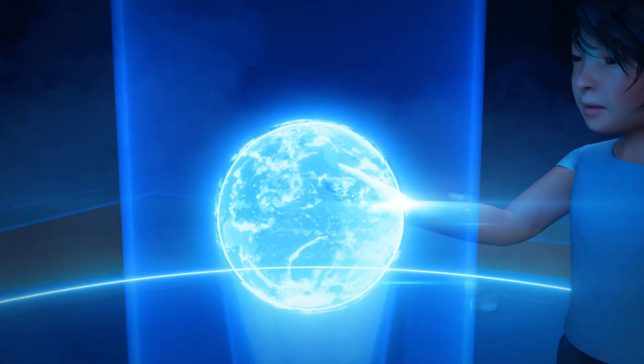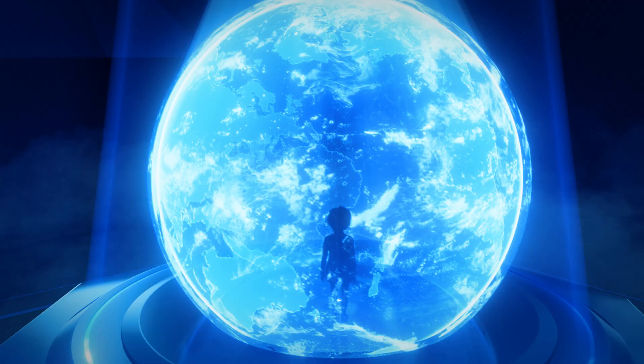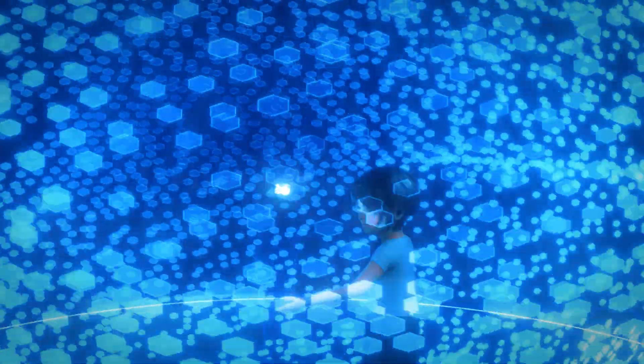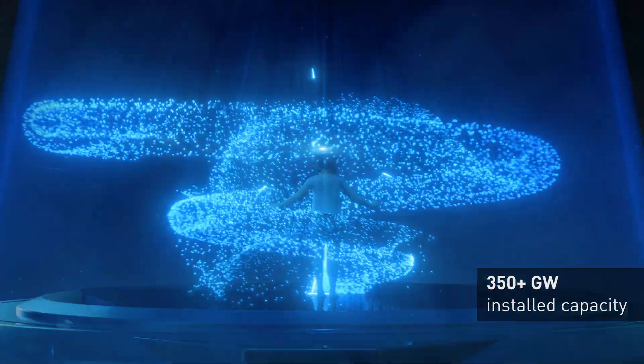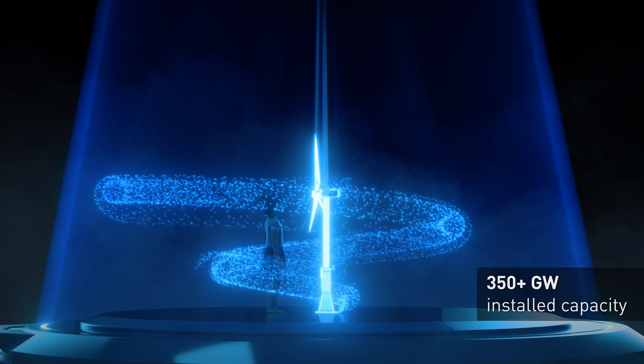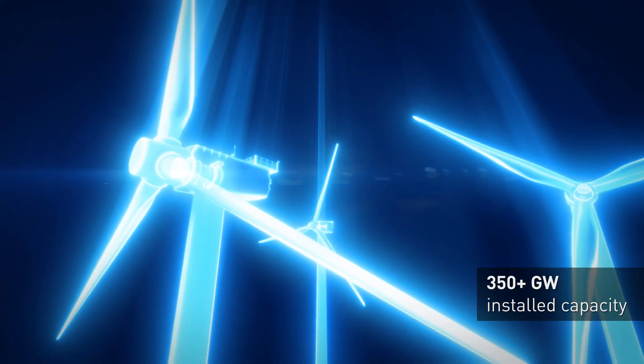We move the world as a leading supplier in wind energy for all drive technologies. But that's not all.